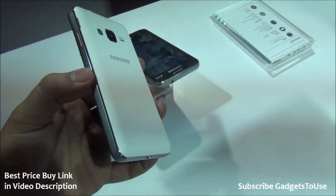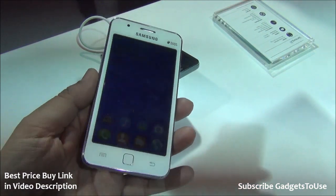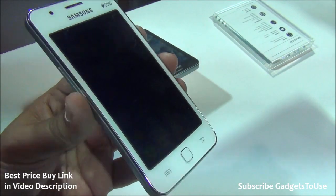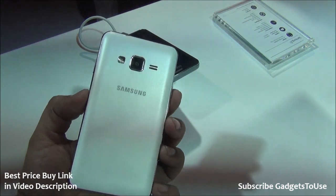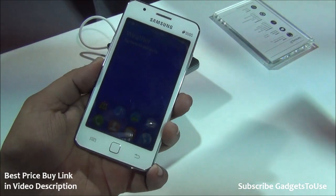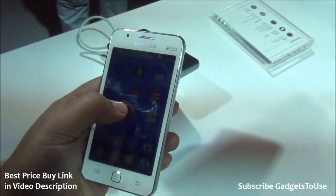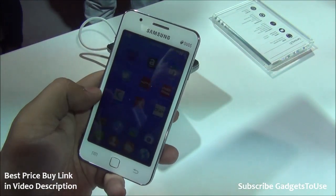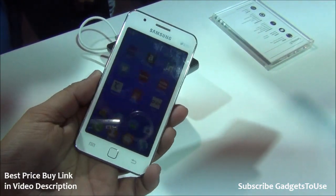This device has a four-inch WVGA display with a PLS display panel — not IPS — but the viewing angles are decent. The viewing angles are not great but pretty good for a device priced at only 5,700 rupees. It will compete directly with Android One. Compared to Android One, this phone has slightly lower specs and a smaller display, but the UI is very smooth and responsive with no noticeable lag during approximately 15-20 minutes of usage.